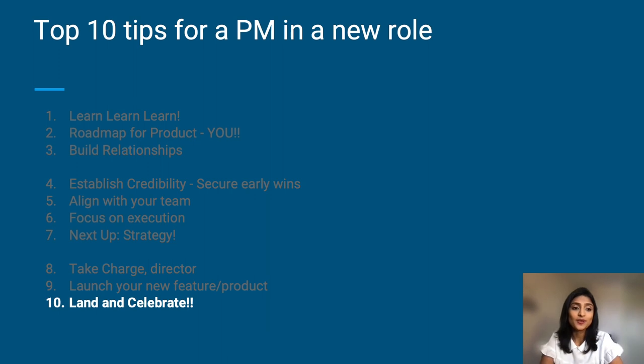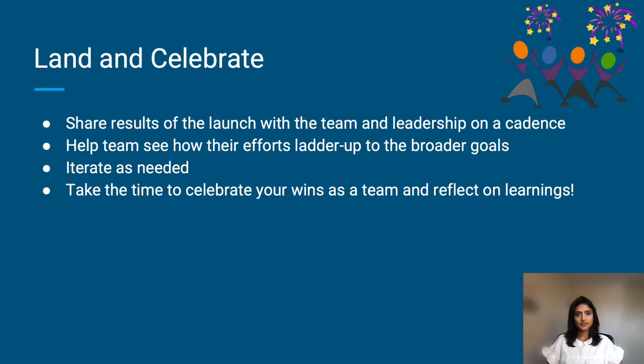Last but not least: land and celebrate. Share results of the launch with the team and leadership, and do this on a cadence. Help the team see how their efforts ladder up to the broader goals, and always iterate as needed. Finally and most importantly, take the time to celebrate your wins as a team and reflect on the learnings. There's so much that you can gain from looking at what went well and what didn't go well to help you improve and build even better processes and products.